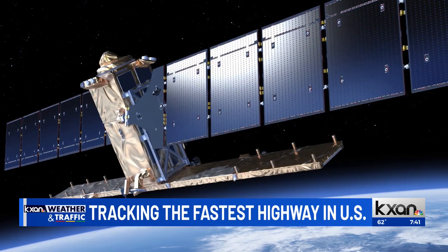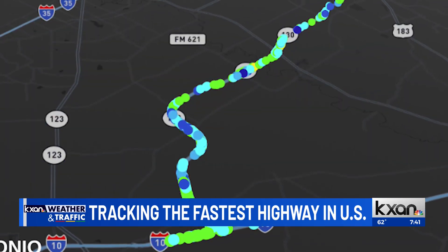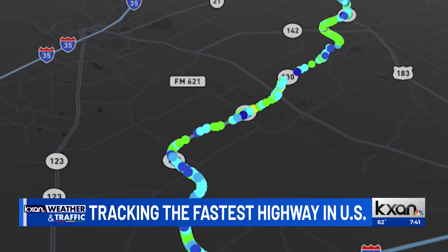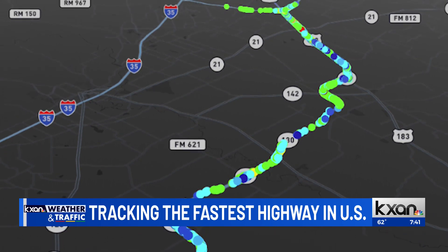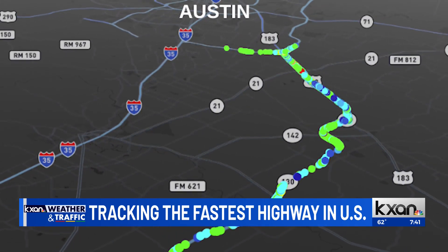Satellites fly over the location of the road about twice a month, and they take images. What we're able to do is take those images and identify certain points on the roadway — we have 30,000 of them — and we measure how much those points move every time the satellite flies over. We want to monitor that so that we get a head start on any maintenance that needs to be done in connection with that movement.